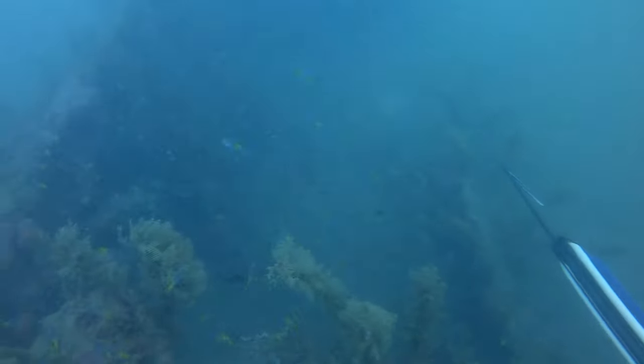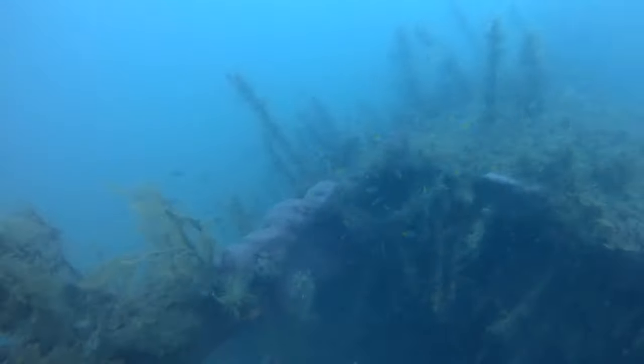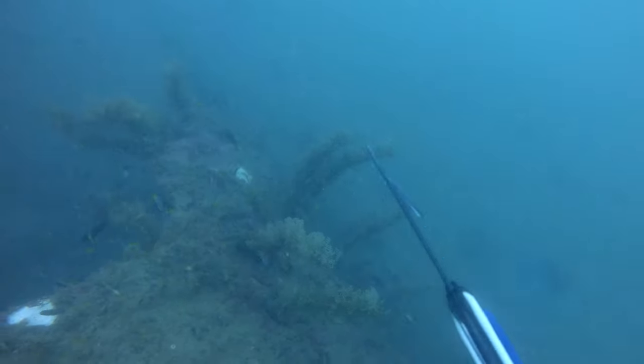On little spots like this you want to check around, go up and down, try to figure out if there's anything around. Just there you can sort of see something shoot off the side — whether or not that was a barramundi or a cod was hard to say. The GoPro footage actually makes it look a little bit bluer than what it really was.